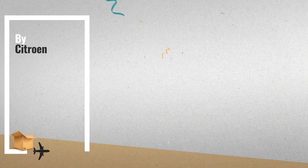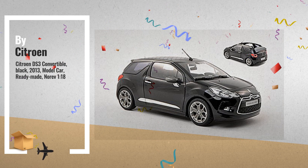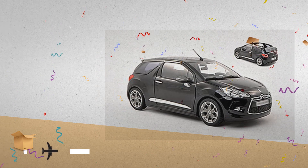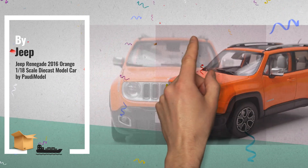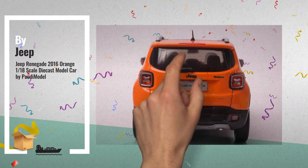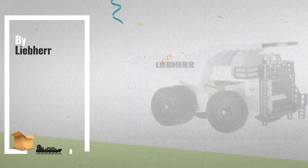Number 7: Citroën DS3 Convertible, Black, 2013 Model Car, Ready-Made, 1:18 Scale, by Citroën. Number 8, by Jeep. This is one of many great products we got in store for you. Number 9, by Leap Hair.